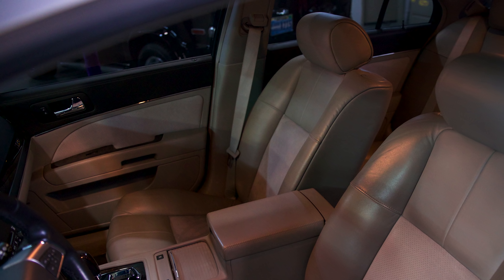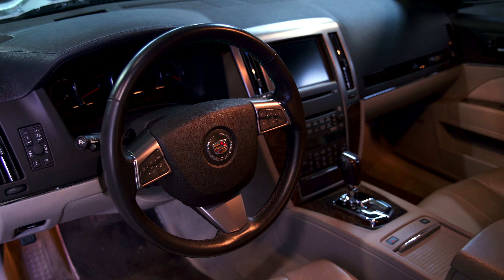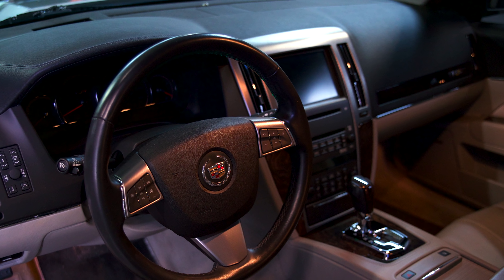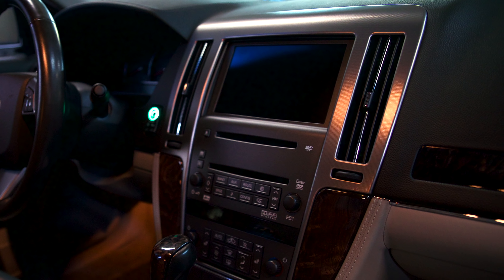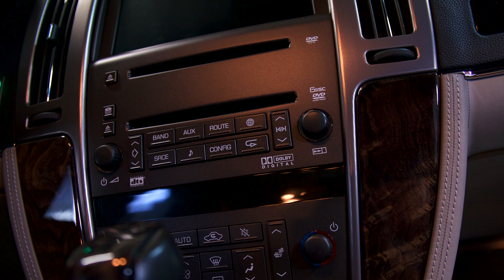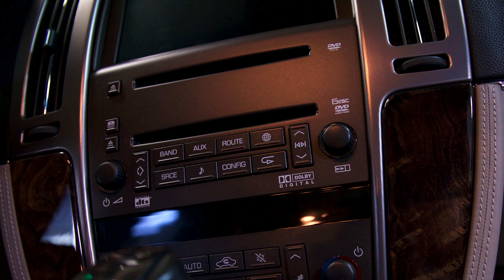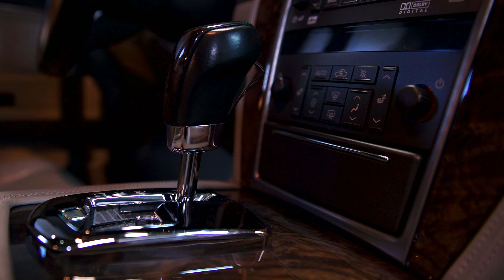Interior — gorgeous. Soft gray leather, suede inserts, all factory Cadillac. A beautiful leather-wrapped dash, all factory. Monster, fantastic stereo — all factory Cadillac. The navigation setup, the whole bit, the wood grain — it's all factory Cadillac. Didn't touch any of that stuff. It's a whole lot of fun.